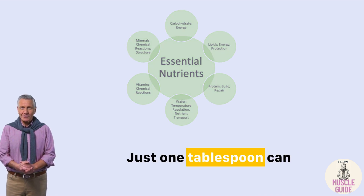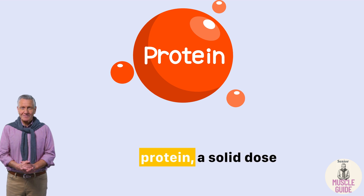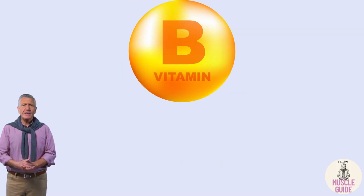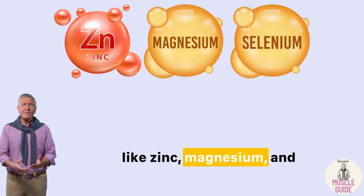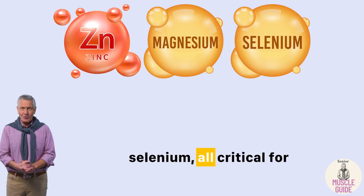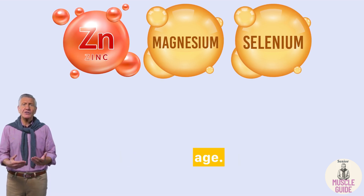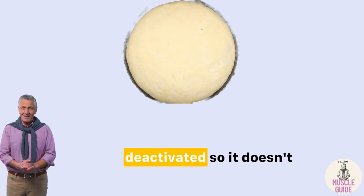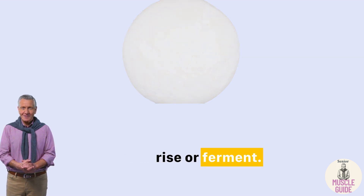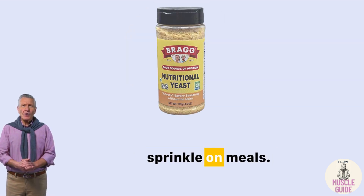Just one tablespoon can deliver two to four grams of complete plant protein, a solid dose of B-complex vitamins including B12, and minerals like zinc, magnesium, and selenium — all critical for maintaining muscle, energy, and immune function as we age. And unlike baker's yeast or brewer's yeast, it's deactivated, so it doesn't rise or ferment. That makes it safe, shelf-stable, and easy to sprinkle on meals.